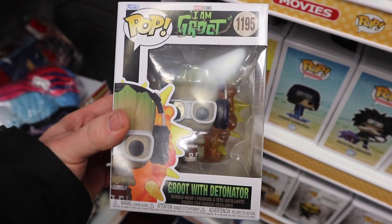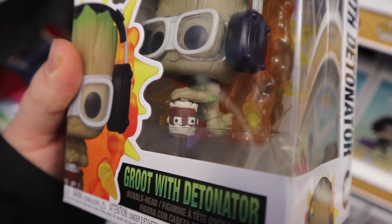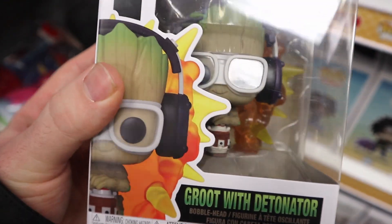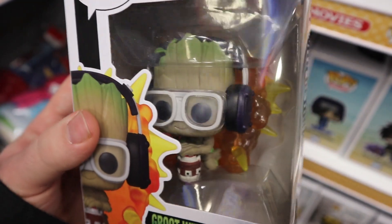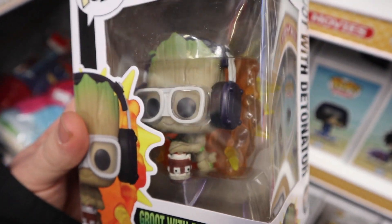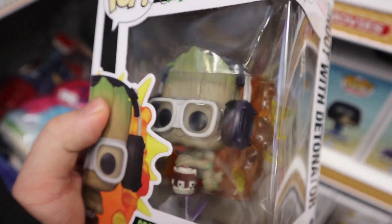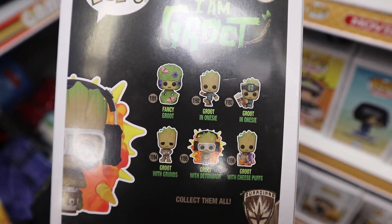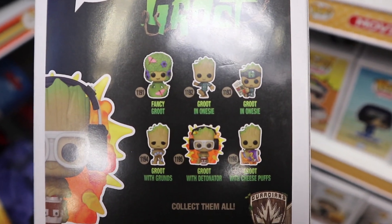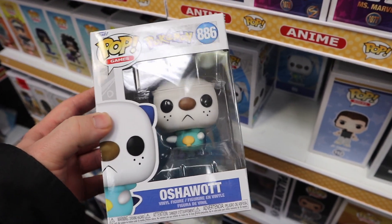Right here is the Groot Pop, which is really cool to see in person. And speaking of Groot, we have a Pop from I Am Groot - Groot with Detonator - which looks really cool. The detonator kind of looks like a basket of some sort, with really cool detail including earmuffs - because you don't want your eardrums popping after an explosion - safety glasses, and a nice explosion in the back. Also spotted Oshawott from the Pokemon lineup, which is really cool to see here.